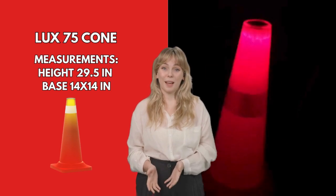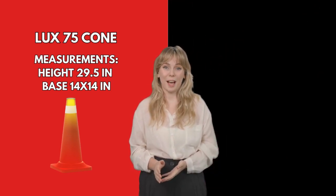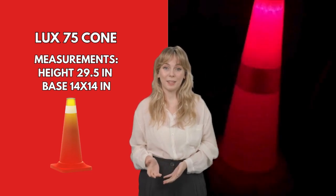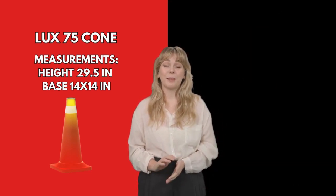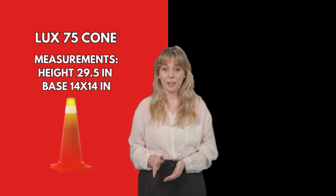Lux 75 Cone is manufactured in one piece of polyflexy, providing flexibility and high resistance to impacts. This device recovers shape after run-over, with an integrated solar cell that can be synchronized with other solar products.